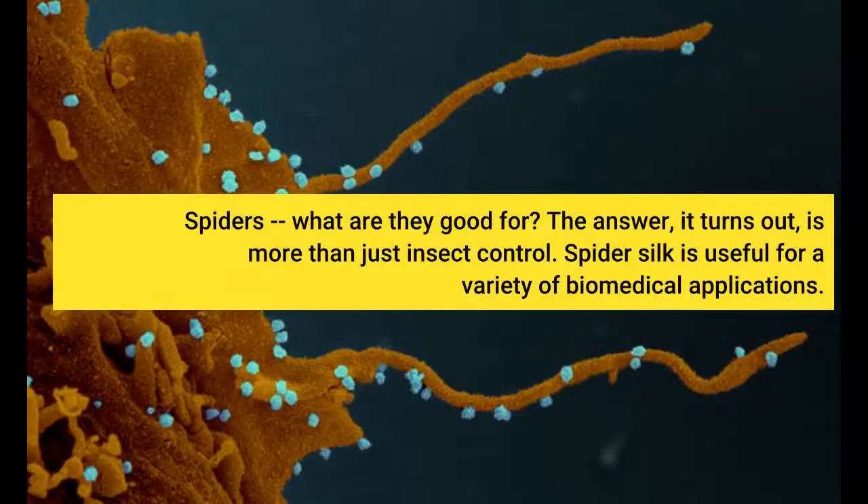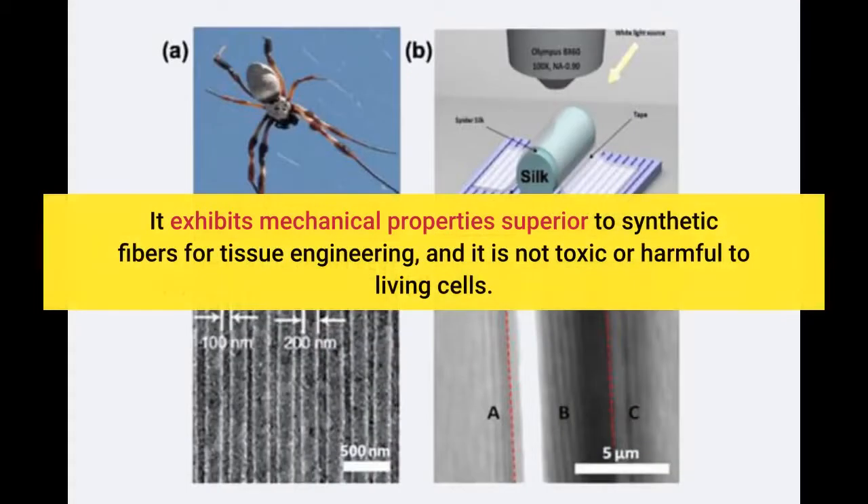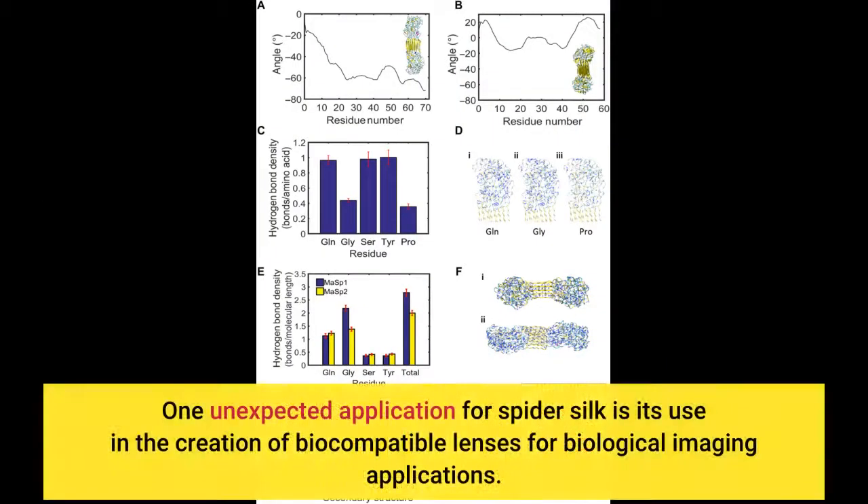Spiders — what are they good for? The answer, it turns out, is more than just insect control. Spider silk is useful for a variety of biomedical applications. It exhibits mechanical properties superior to synthetic fibers for tissue engineering, and it is not toxic or harmful to living cells. One unexpected application for spider silk is its use in the creation of biocompatible lenses for biological imaging applications.